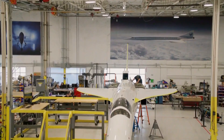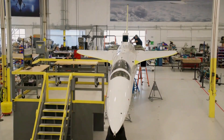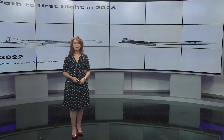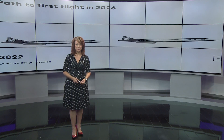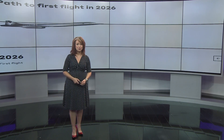America's supersonic jet age is just one man's dream away. Here are the next steps to get the Overture plane in the air: production will start in Greensboro in 2024; in 2025, Boom will start rolling out its planes; 2026 will hopefully see some supersonic flights; and no passengers on board until 2029. It'll be here before you know it.